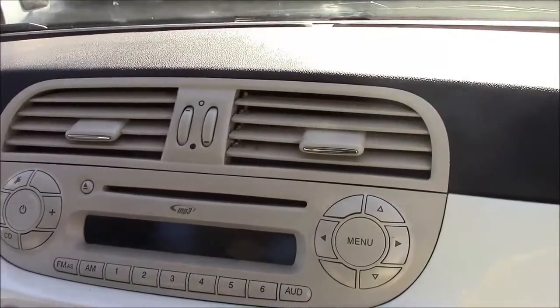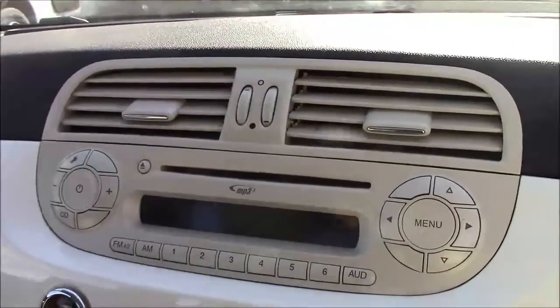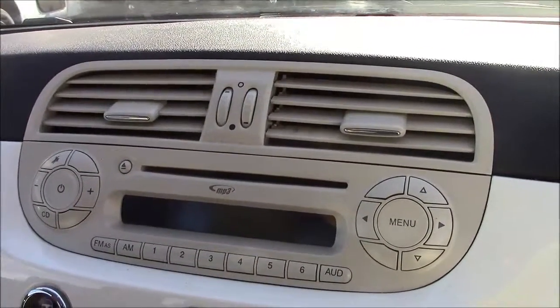On the driver's door you'll find your electric mirror adjustments. Moving inside the vehicle to the centre console, this is your CD radio display. It comes with Bluetooth connectivity, which allows you to answer phone calls while safely on the move. Additionally, you can stream your media from Bluetooth-compatible devices straight to the car without the need for any wires.